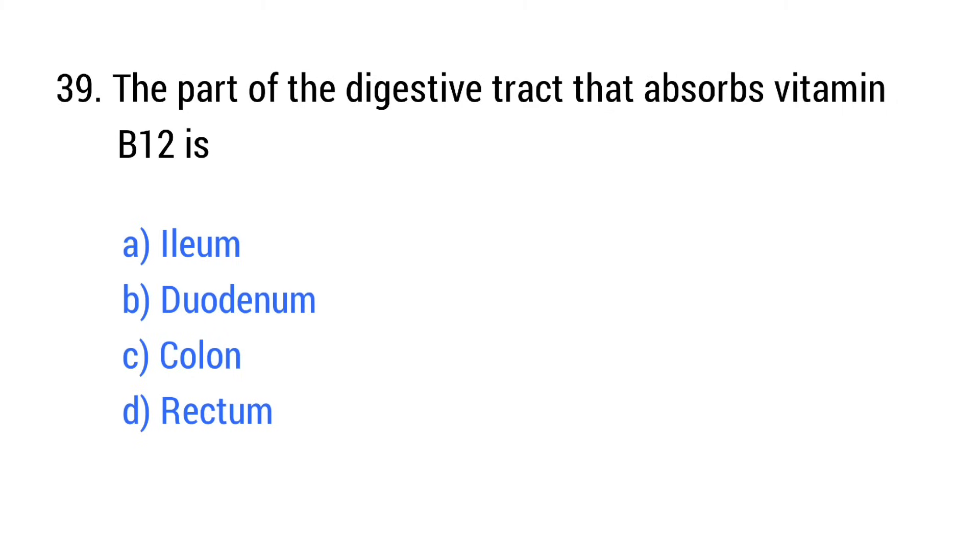Question number 39. The part of the digestive tract that absorbs vitamin B12 is? The right answer is option A: Ileum.